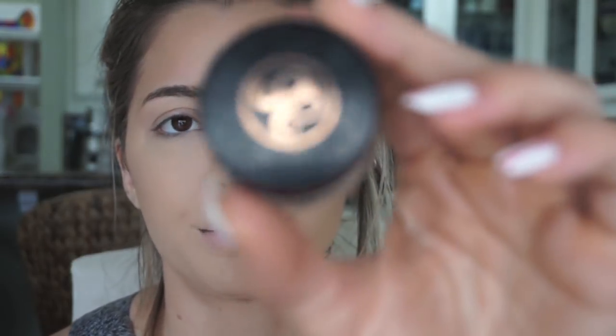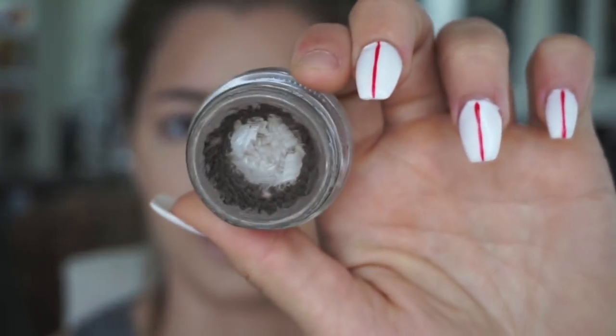The spoolie I got from a Maybelline eyebrow kit, but the one I'm actually using for color is the Anastasia Dip Brow Pod in Taupe — it is very much loved and adored.